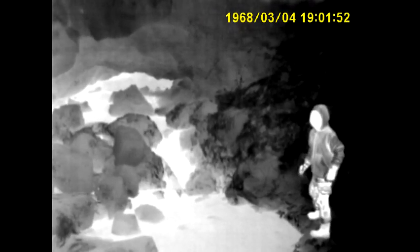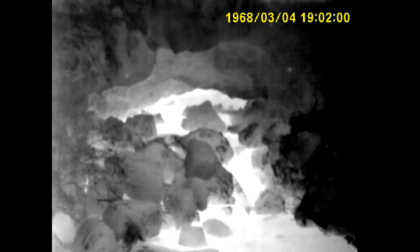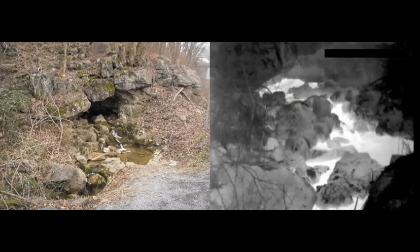The cave entrance itself glows quite brightly in infrared, and you'll see my son on the right for a sense of scale. Here's a summary side-by-side shot of Route 219 Cave in visible light and infrared.